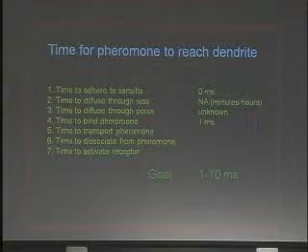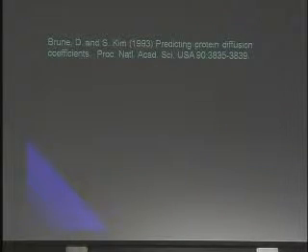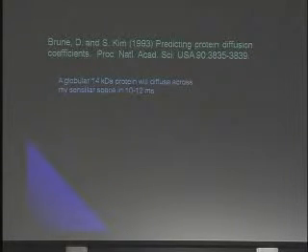Time to transport the pheromone. Now remember, it's not the pheromone that I'm transporting — it's the pheromone and the pheromone-binding protein, because it's a complex. And because it's a complex, that's a big molecule. The bigger the molecule, the slower the diffusion. So I hit the literature. 1993, Brun and Kim have a nice article that I can look at and make some extrapolations from: predicting protein diffusion coefficients. For those of you who may not be aware, you have two diffusion coefficients — one is in air, the other is in water. I'm interested in the one in water because that most closely resembles what I'm looking for. Mine's a globular protein, about 14 kilodaltons, diffusing across my sensilla space. According to the literature, it's going to take about 10 to 12 milliseconds for that complex to make it across that space to the dendrite.